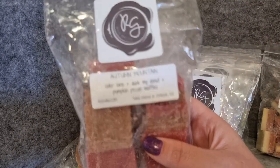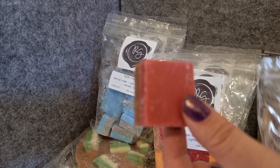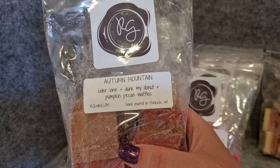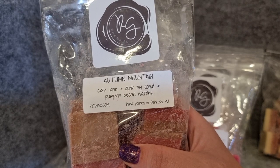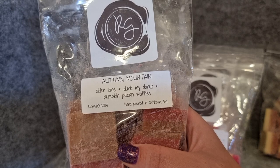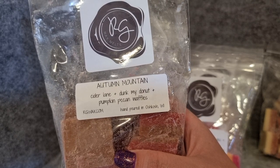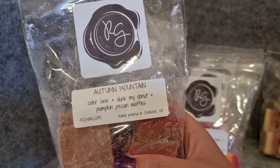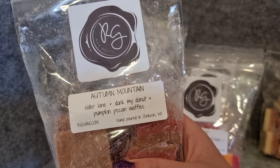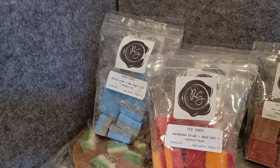The last scent is Autumn Mountain — cider lane, dunk my donut, pumpkin pecan waffles. I mostly get a cider scent, like cider lane. There's maybe a slight sweetness from the pumpkin pecan waffles but it's not distinguishably pumpkin pecan waffles. We'll see — hopefully the bakery part will come out more when it melts.